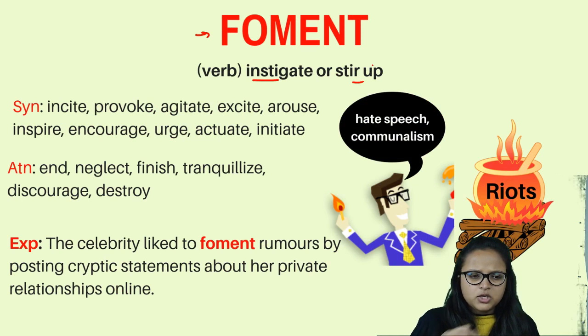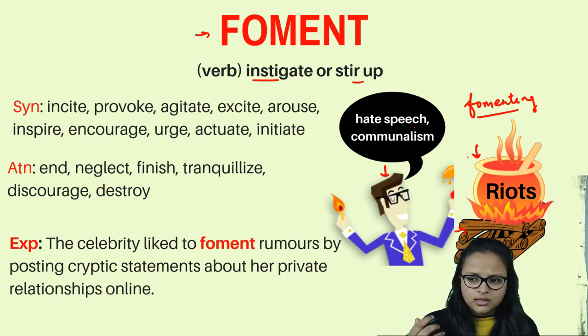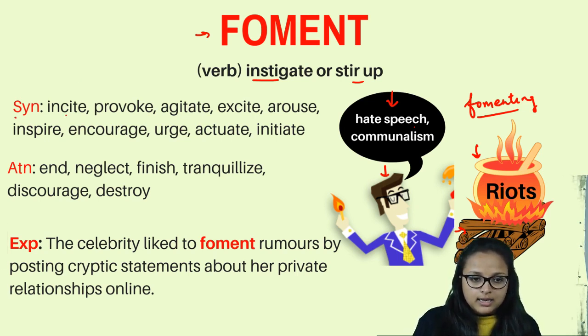The second word is 'foment.' Foment means to instigate or stir up — to provoke people's emotions or aggression. For example, a person delivering hate speech is cooking up riots, stirring up something bad, conspiring against the nation. Delivering such a speech causes unpleasant situations. Foment means to antagonize or provoke people to act in aggression.